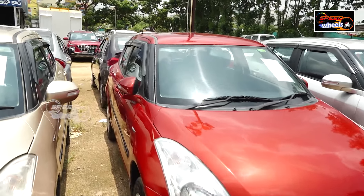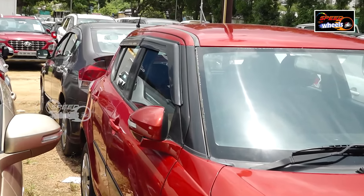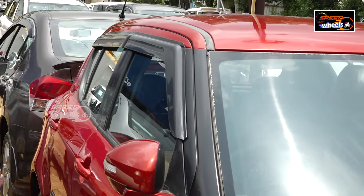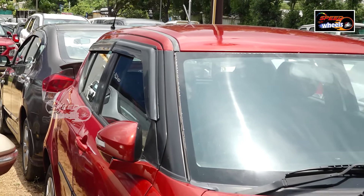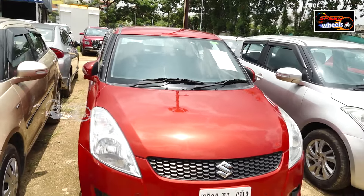The physical condition of the vehicle is excellent. The exterior is good and the tires are 80–90%. The 2014 petrol model is priced at around 4 to 4.5 lakh. It also has fog lamps.